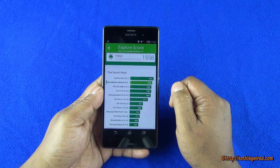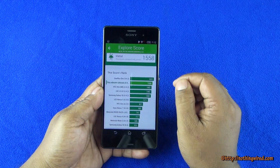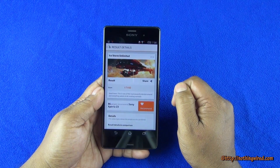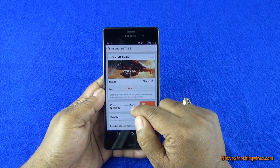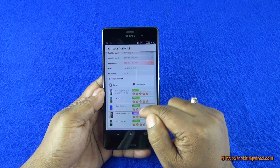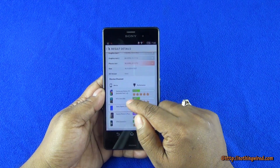Then we did some metal test, and right at the top again, very surprisingly, the top slot goes to the 1+1. We did Ice Storm Unlimited and it scores 17,193.